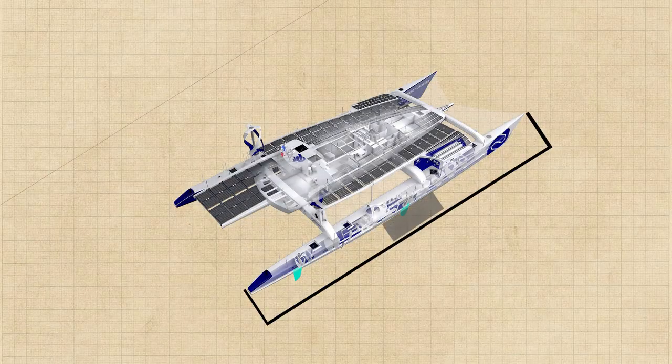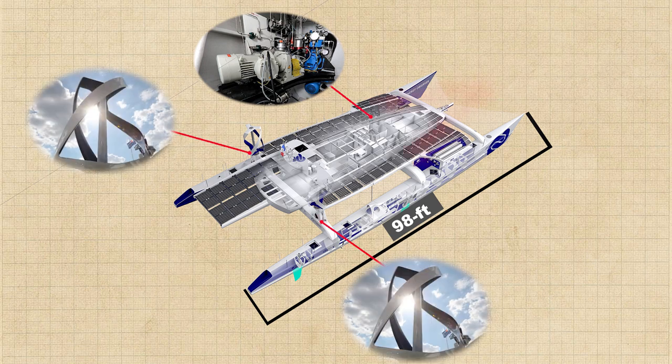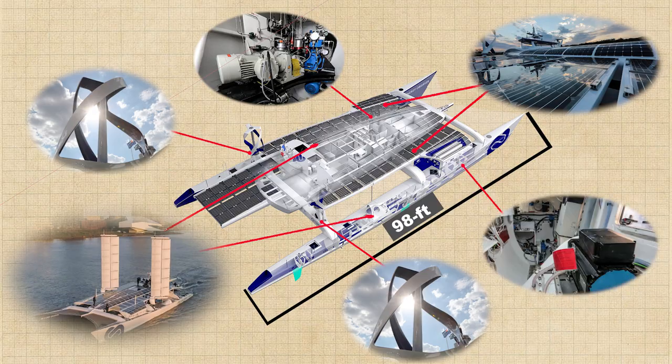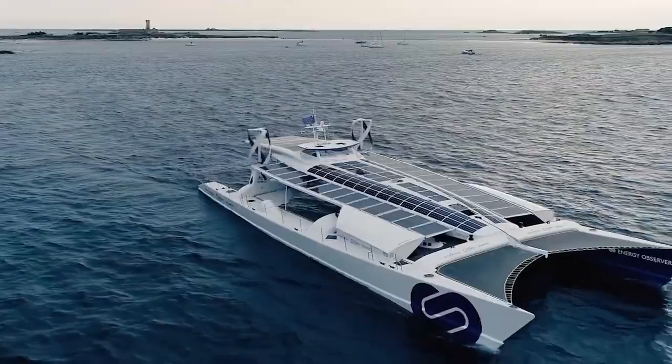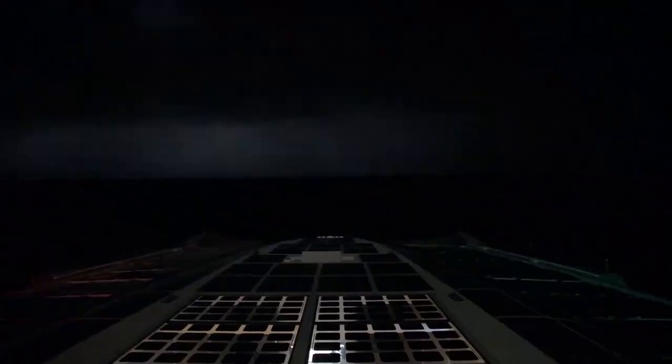In addition to the hydrogen generator, the 98-foot-long ship has got two wind generators, 1,399 square feet of solar panels, sails, as well as a regenerative drive. Thus, the ship receives energy from several alternative sources at any time of the day or night, anywhere in the world.